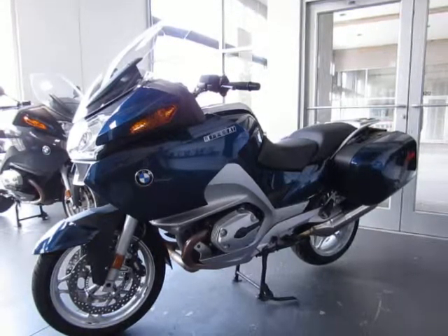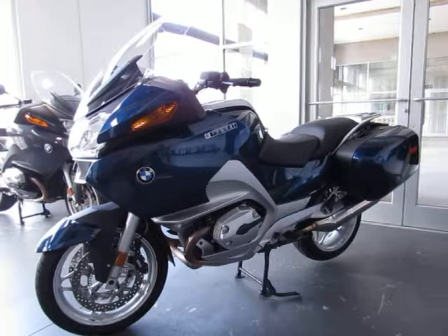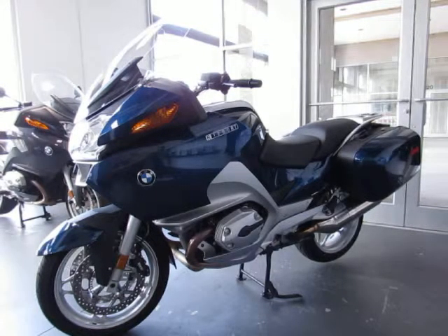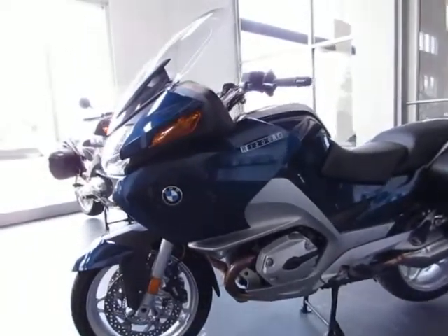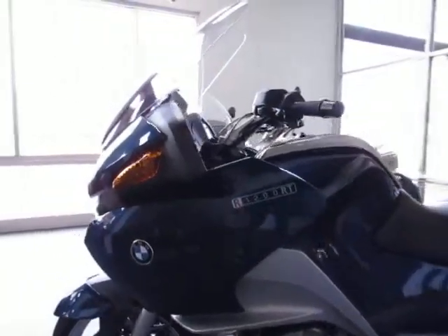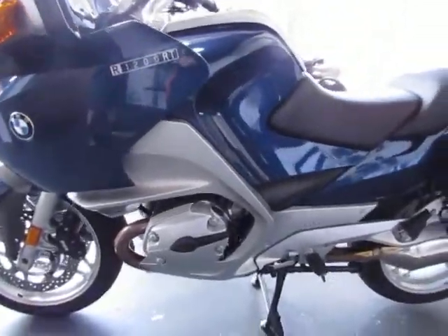This is a used 2007 BMW R1200RT. The color is blue metallic. The mileage is under 12,000 — it is 11,928 miles. This is an adult-owned trade-in. It's been garage-kept and is in very good condition.